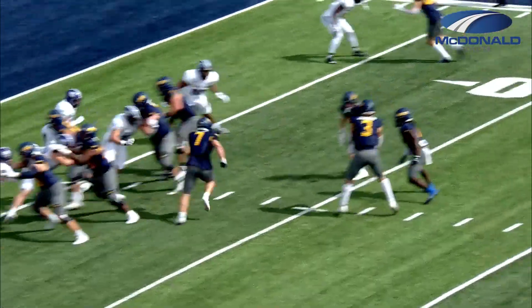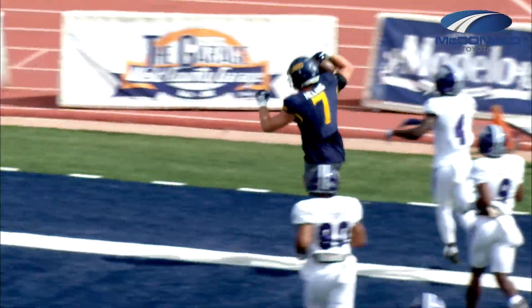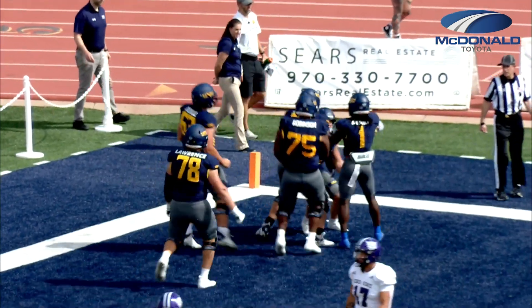Typically a starter for UNC, Hagerty and Helbig open in the flat — touchdown. That'll be a touchdown to Helbig for Northern Colorado. Jacob Sermon and the Bears answer the call on their first drive.